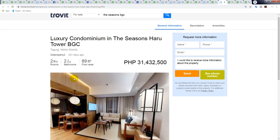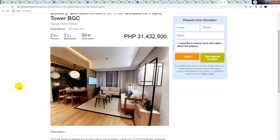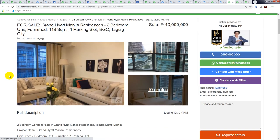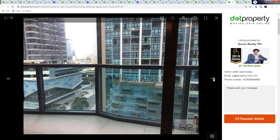Moving along — The Seasons, Haru Tower BGC — even more expensive per square meter. It's 31.4 million and Japanese style, at exactly 353,000 peso per square meter. And here's another Grand Hyatt unit — a nicer one, but the price jumps from 33 million to 40 million. It's a nice-looking unit with a big balcony. Living in a five-star hotel is totally awesome, but you need serious money.